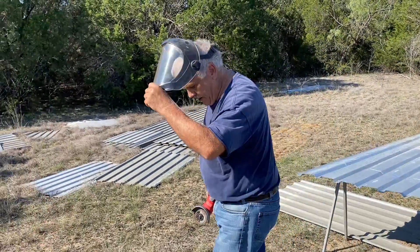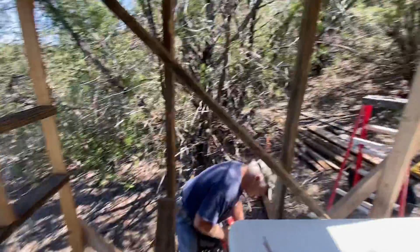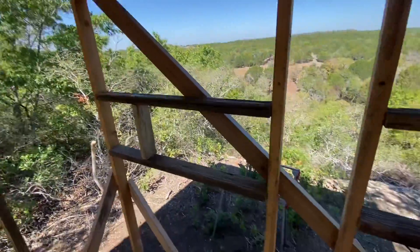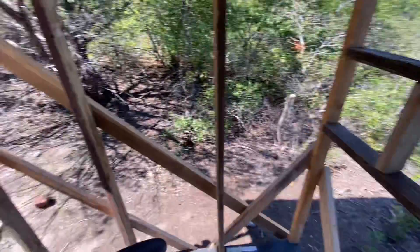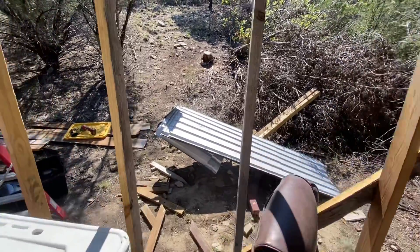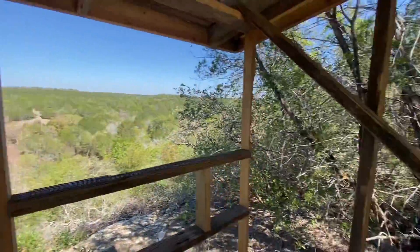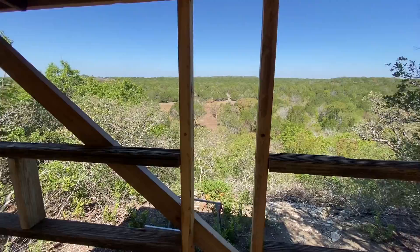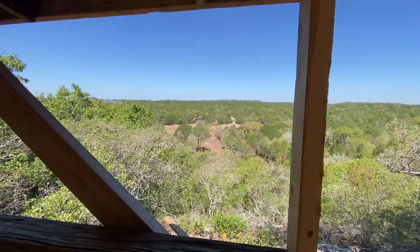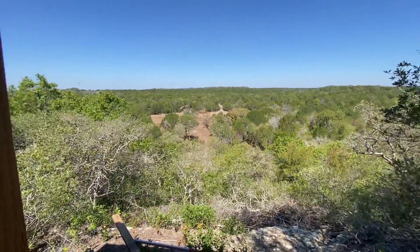Bingo bango. Kenny's removing some of the things we had for framing — we just framed out these windows, we'll be removing that. Kenny got the tin over there that's gonna be our walls. Got it pre-cut for this wall and this wall, and we'll do the front and back as well. We're really getting there.